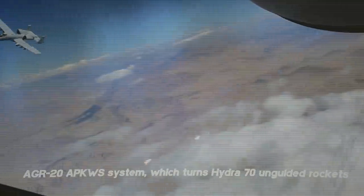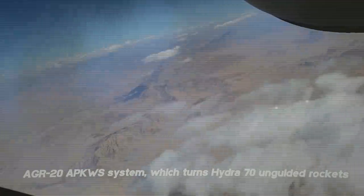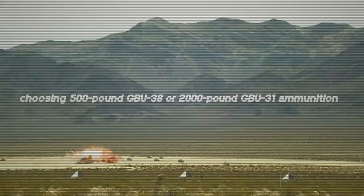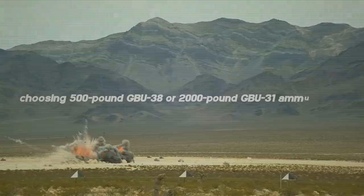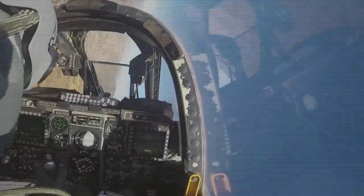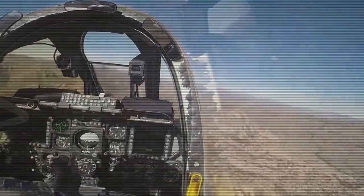A full integration of the AGR-20 APKWS system was carried out, which turns Hydra-70 unguided rockets into high-precision munitions. A GPS-based JDAM suite converts free-falling bombs into all-weather correctable smart munitions. When choosing 500-pound GBU-38 or 2000-pound GBU-31 ammunition, after targeting, the system will automatically predict whether it will be possible to hit all intended targets in one go, and notify the pilot of the results of the calculations.